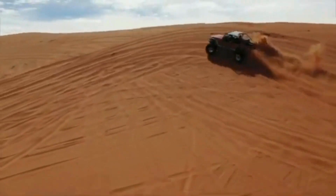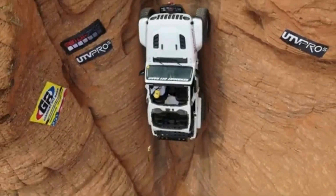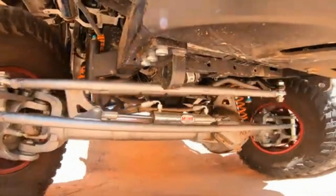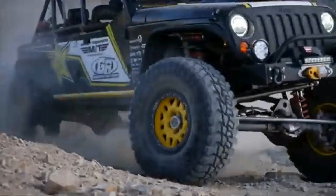These systems allow for greater wheel travel and articulation, offering superior off-road performance without compromising on-road comfort. GenRight's elite suspension kit, for example, features long arms and coilover shocks, making it ideal for tackling difficult terrain.